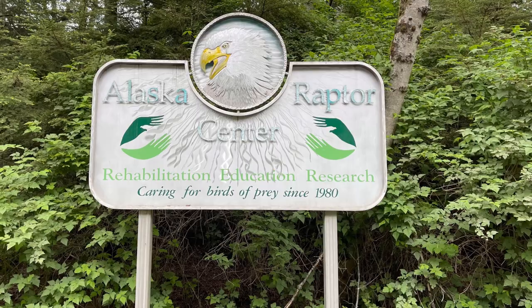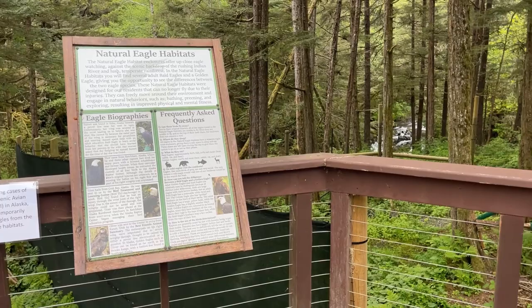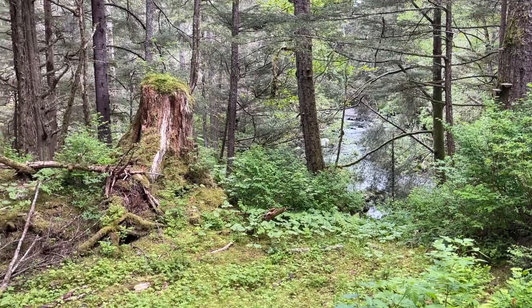Our next stop is at the Alaska Raptor Center. Here we encountered so many beautiful alpine meadows, walking trails, and just listening to those wild birds and water streams was so peaceful. We definitely recommend coming here if you're in Sitka, Alaska. We also learned that the Raptor Center helps so many injured birds — including eagles, hawks, falcons, and owls — with the main goal of getting them back into the wild. Seeing those eagles up close was pretty awesome.